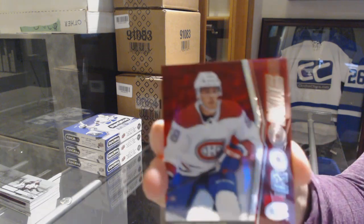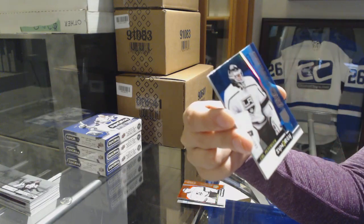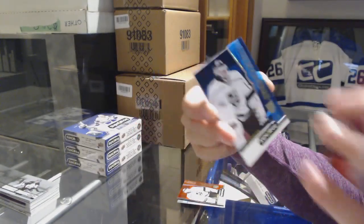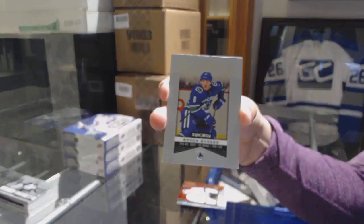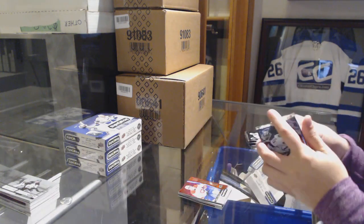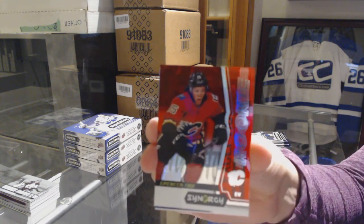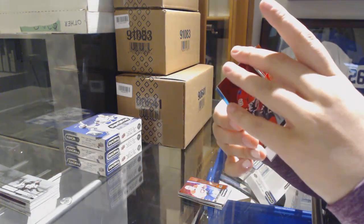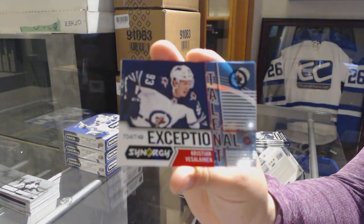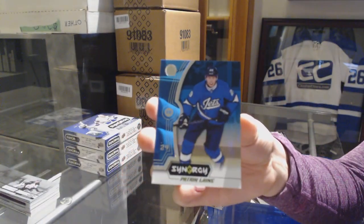We've got a red rookie for the Montreal Canadiens, Noah Juulsen, a blue rookie numbered to 799, Cal Peterson for the LA Kings, and Brock Boeser significant selections for the Vancouver Canucks. We've got a red rookie of Spencer Foo for the Calgary Flames, numbered to 749, exceptional talent of Christian Vesalainen for the Winnipeg Jets, and a blue of Patrik Laine for the Winnipeg Jets.